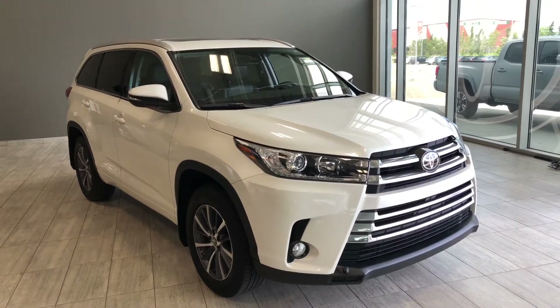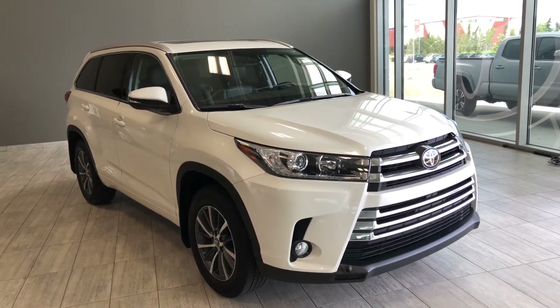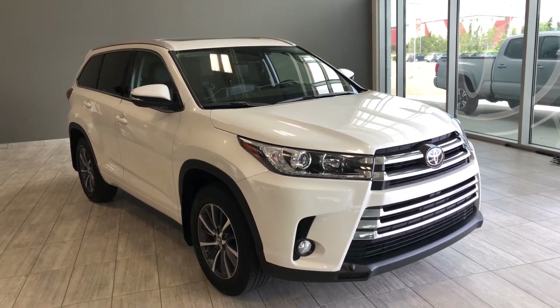Welcome to another video walk around. Today we're going to be looking at a 2018 Toyota Highlander. This is an eight-passenger SUV in white, riding on 18-inch wheels.